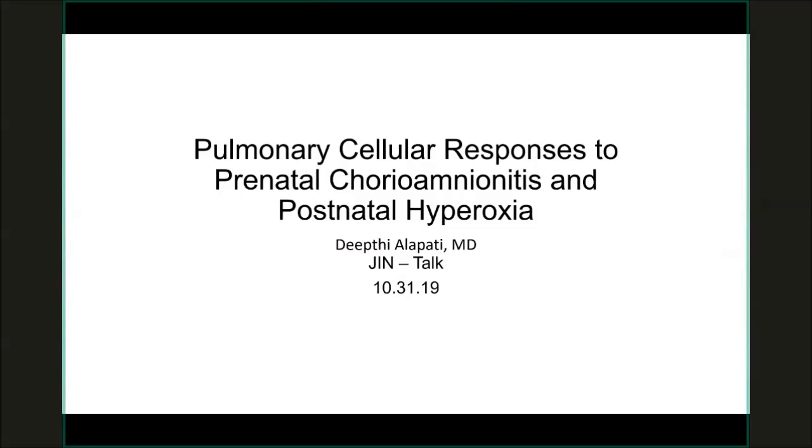Hi everyone. My name is Deepti Alapati. I'm a neonatologist at AI DuPont. My research interest has been on newborn lung disease, specifically bronchopulmonary dysplasia and pulmonary hypertension, which are two of the most common diseases that affect preterm infants and have long-lasting issues into childhood and even into adulthood.